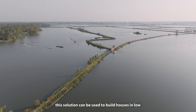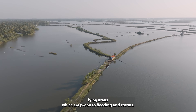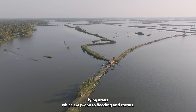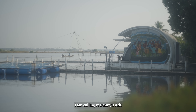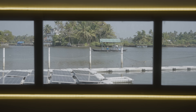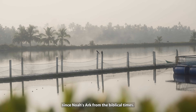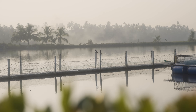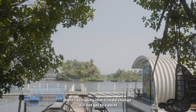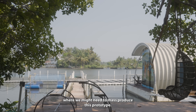According to the duo, this solution can be used to build houses in low-lying areas which are prone to flooding and storms. I am calling it Danny's Ark. In case we get flooded, we can run into this house and escape. Maybe the only one of its kind since Noah's Ark from the biblical times. Here's to hoping that climate change will not get to a point where we might need to mass-produce this prototype.